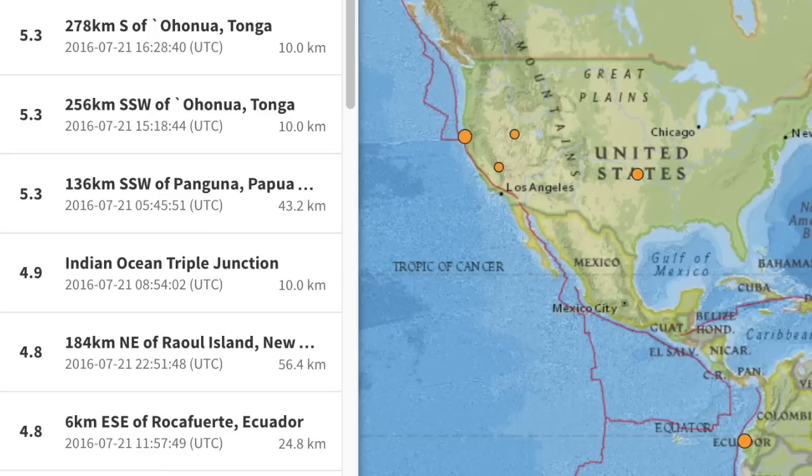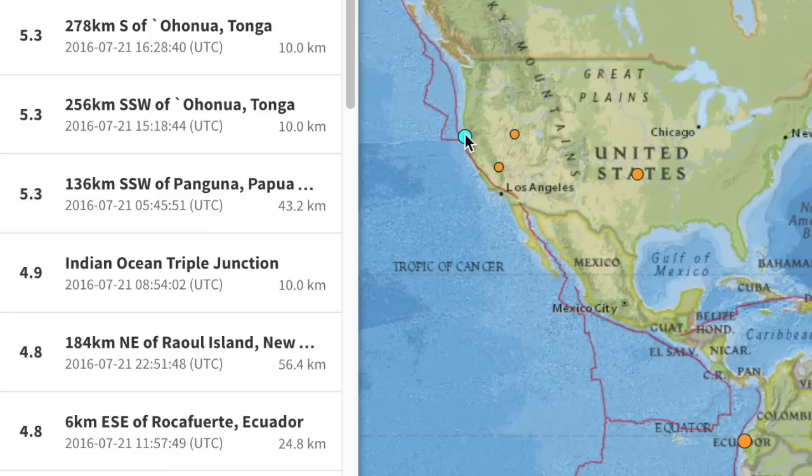The most interesting quake of the last day hit the U.S. west coast — a bit further north of the swarm from previous days, but a 4.7 is well above average, as they've been seeing there all week.